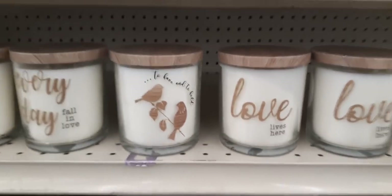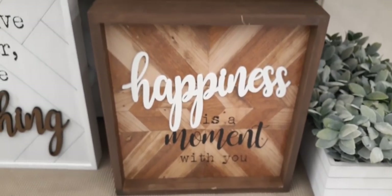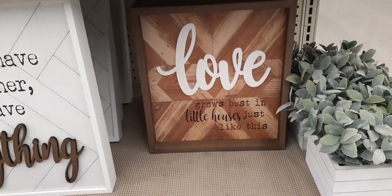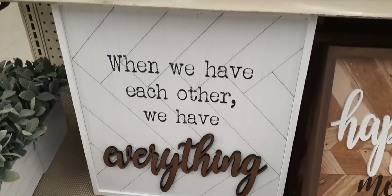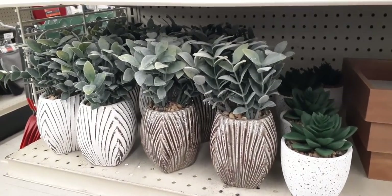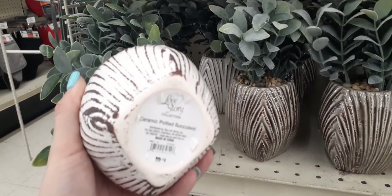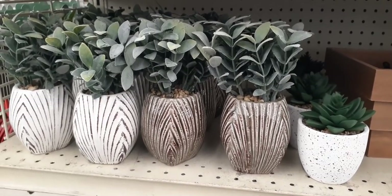'Love Lives Here' — kind of gives you an idea of what they have. 'Happiness is a Moment with You' is $10.00. And 'Love Grows Best in Little Houses Just Like This' is also $10.00 a piece. The sign 'When We Have Each Other, We Have Everything' is $15.00. They also have faux succulents — the smaller succulent with the white speckled pot is $6.00, and the larger succulents in ceramic pots are $8.00. Sign up for their emails because you can get discounts and all kinds of really cool stuff.